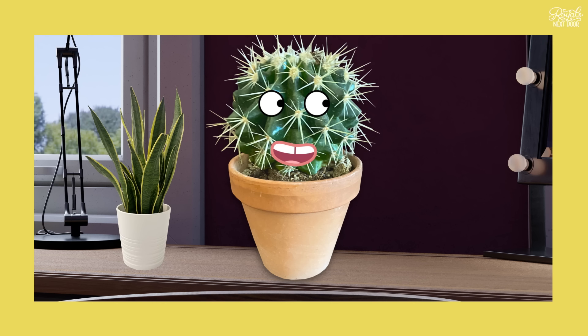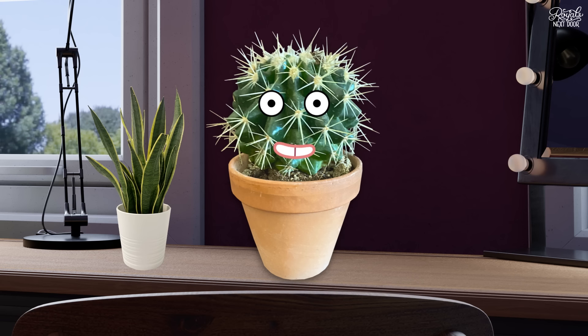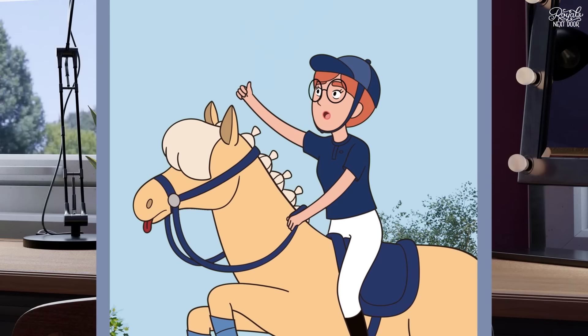Hey everyone, it's Stella here, your favourite royal vlogger. And hopefully the only royal vlogger, unless the Queen Mother has started broadcasting her rants about show jumping again.